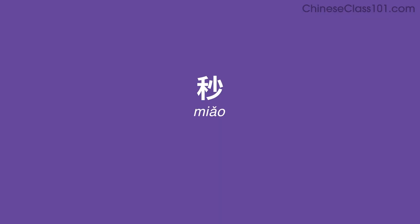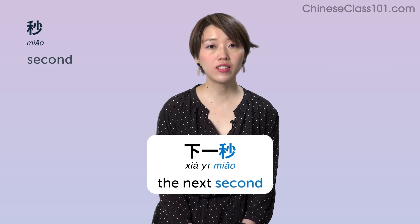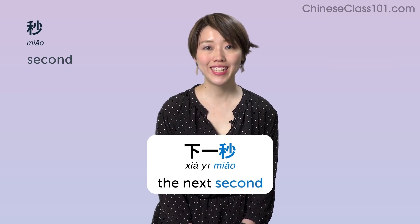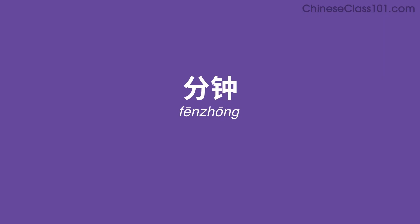秒 (miǎo) — Second. Example: 下一秒 — The next second.